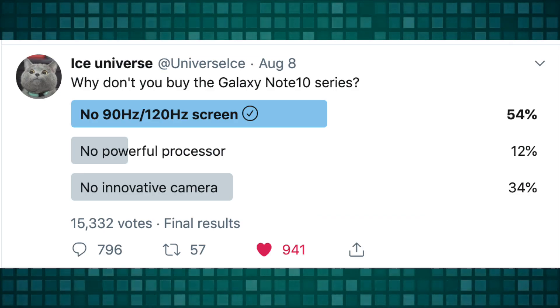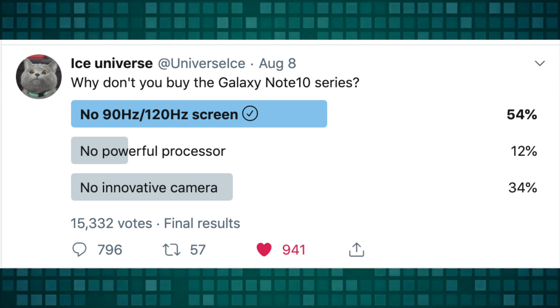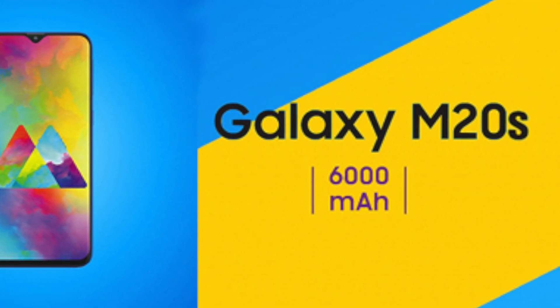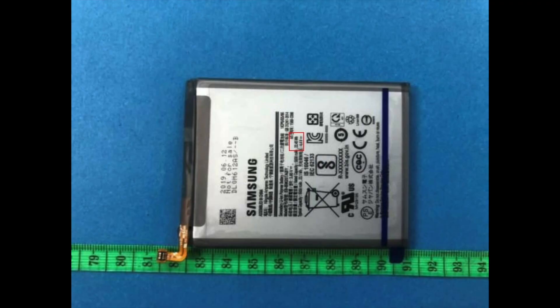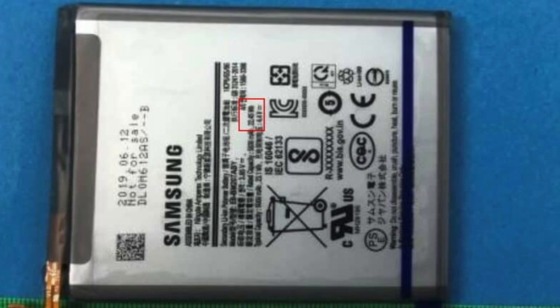I hope next year we see all these amazing things on Samsung's own phones. Especially a higher refresh rate display — a 120Hz or 90Hz screen is a must for the Galaxy S11. Samsung is also about to release a brand new Galaxy M series phone, the M20s. Its physical battery got leaked, revealing that Samsung is planning to bring a 6,000 mAh cell with the M20s, which is insane. This phone could go for three to four days with all that juice.